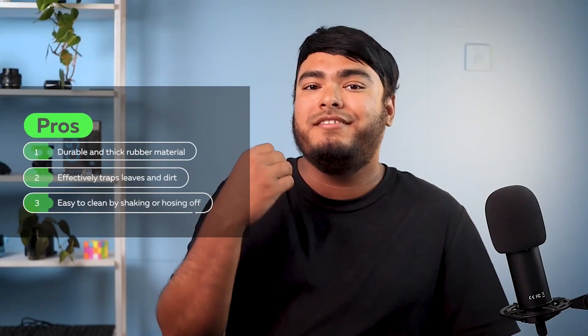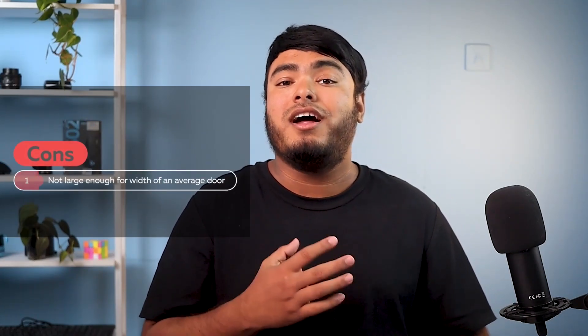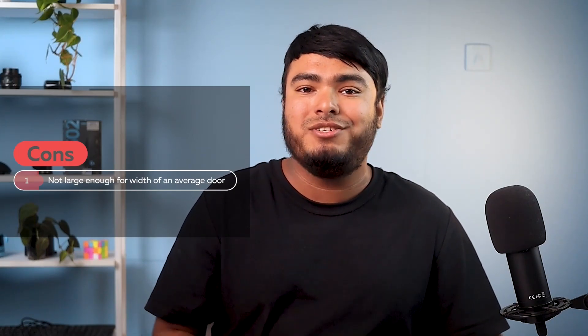Pros: it's made of durable and thick rubber material, effectively traps leaves and dirt, and is easy to clean by shaking or hosing off. Con: not large enough for the width of an average door. That's it for today guys — if you have any queries or suggestions, make sure to comment down below. Goodbye.